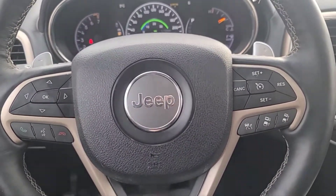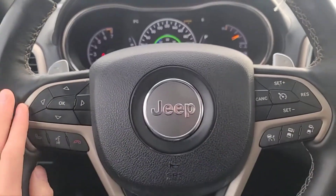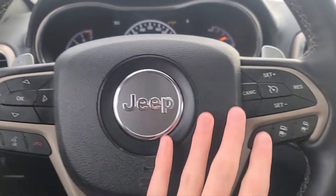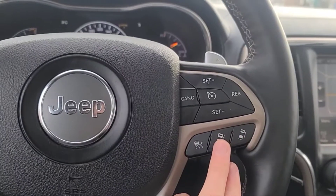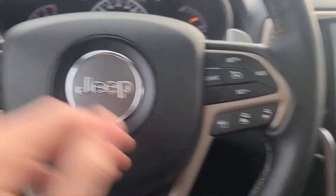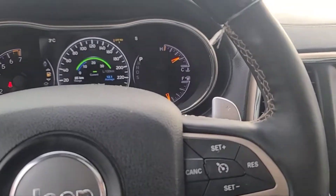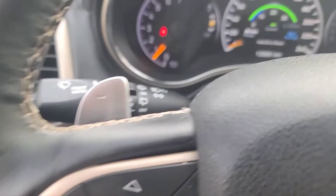Looking at the steering wheel, we have buttons to navigate through the digital speedometer menu, our answer and end call button, and the voice activated system. We also have cruise control settings and adaptive cruise control. On the back side of the steering wheel we have paddle shifters and audio controls as well.